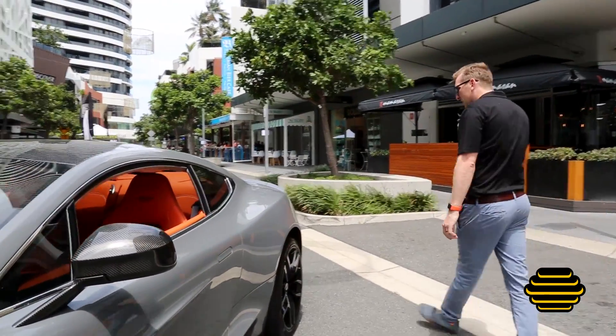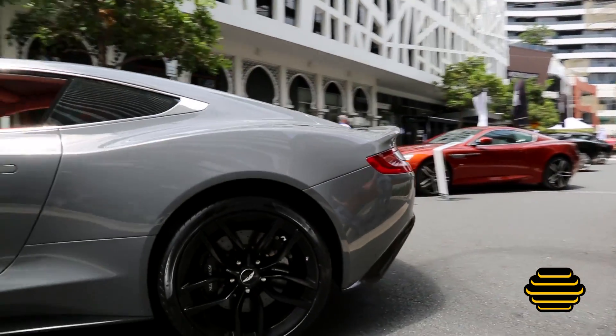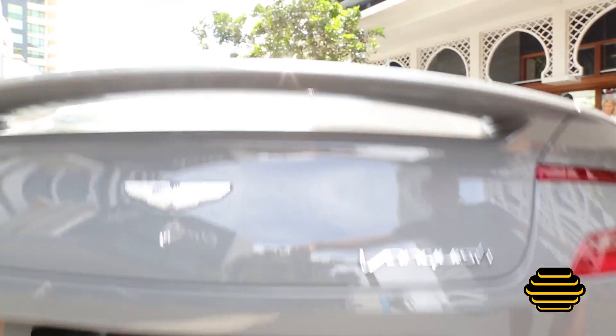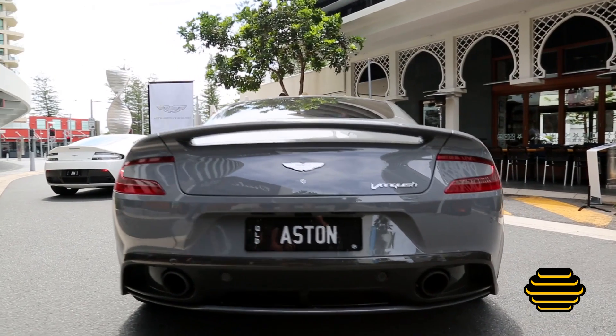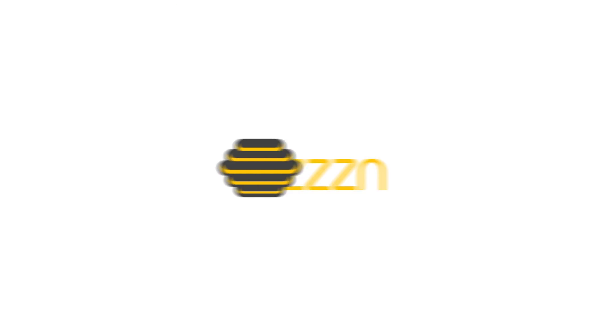As we go round to the back of this Aston Martin, bearing in mind that this is the last of the naturally aspirated Aston Martins, producing a fabulous sound coming out the rear of this Vanquish. See you next week.